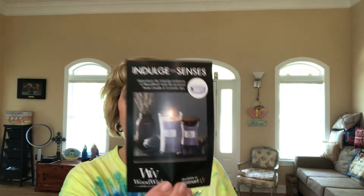It looks like a wood wick candle advertisement, and I guess Purely Pretty. There are no coupons on here — it's just kind of little advertisements.